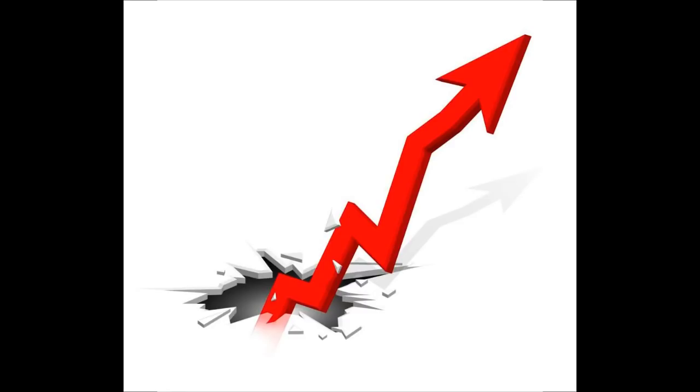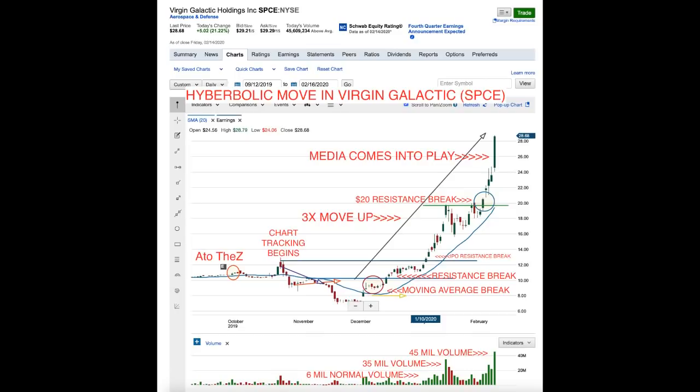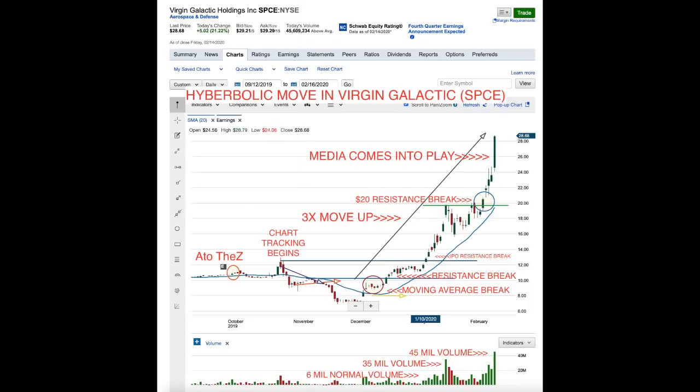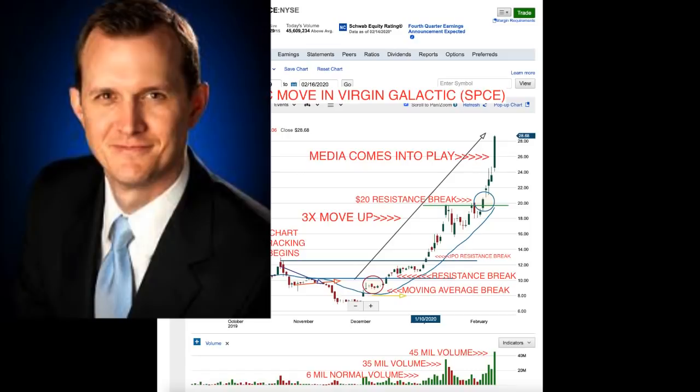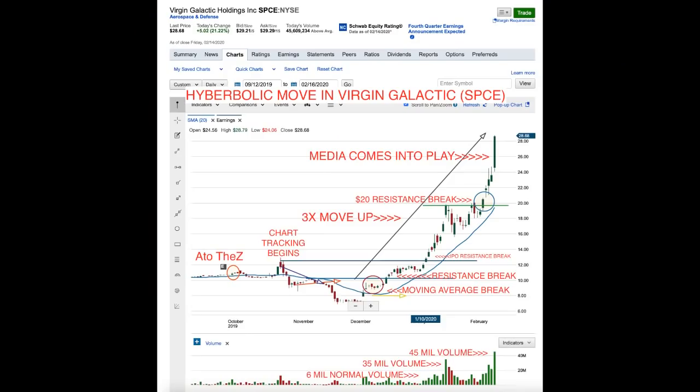If you bought in at $7 or whatever, then you got lucky — there were no signals to buy below the moving average. There's nothing wrong with getting lucky in the market. When it goes up 3X, it's right around $29 right now. I've been researching this company since the IPO — from charts to news to financials to the CEO and owner. We got in at $9 and it's moved up 3X.